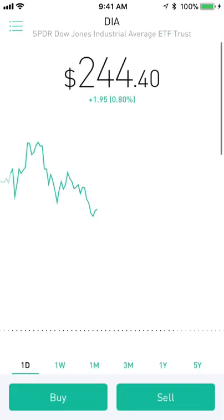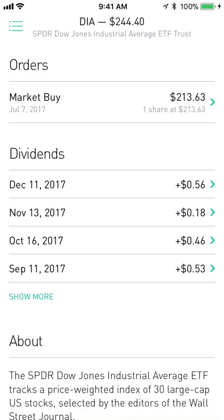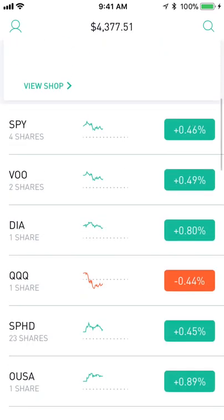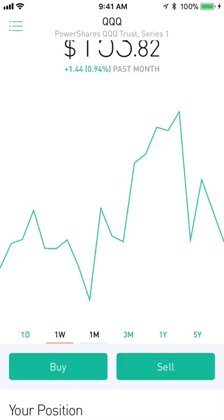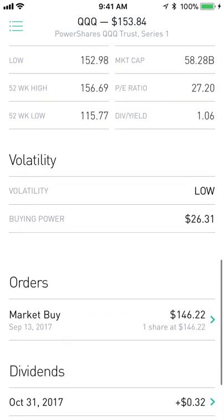Next up I have DIA, which is another SPDR ETF that tracks the Dow. One thing I love about it is that it pays out monthly dividends, which is always so satisfying to see. I'm up 14.4% on this position, which is great — one of my best investments. Next is QQQ which tracks the NASDAQ and most of the tech stocks, which as you can see has been getting killed over the last couple weeks. I'm up 5.2% on that position.